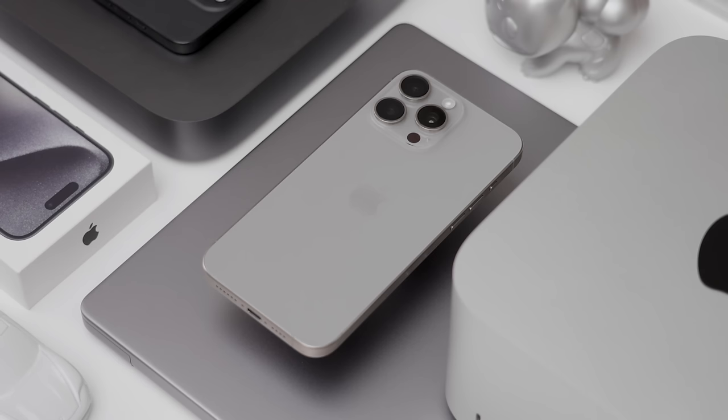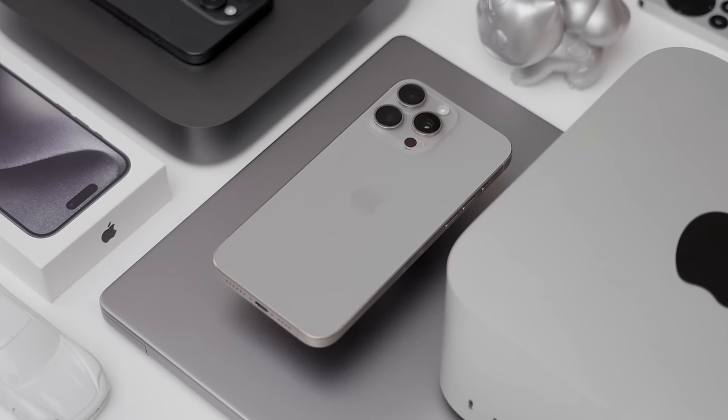This episode is sponsored by Best Buy. Hey guys, it's Carl. I've been using my iPhone 15 Pro Max now for close to two months — it's been my daily device. I thought I'd do an update to what's on my iPhone.